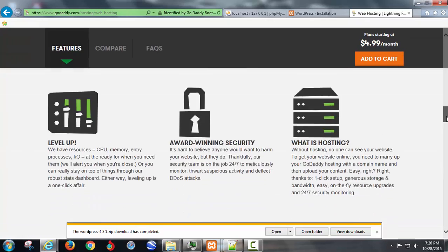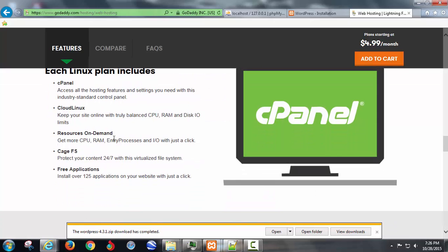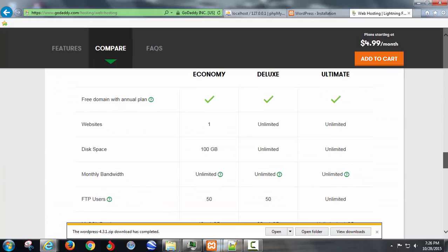If you go down on the page it'll tell you that you get live help, cPanel access, and you can get into the cloud if you want. There's a lot of stuff you won't need here, but it's not very much to get it.